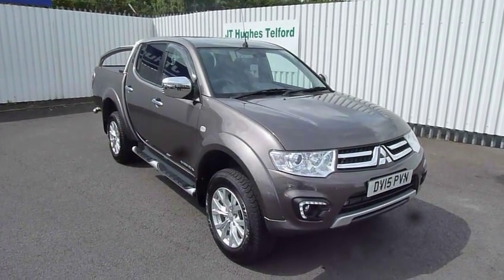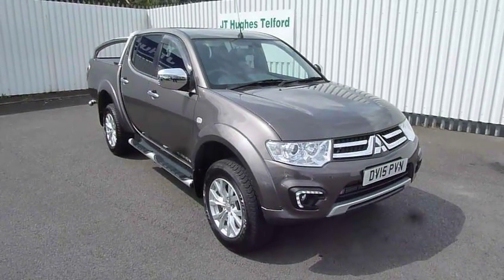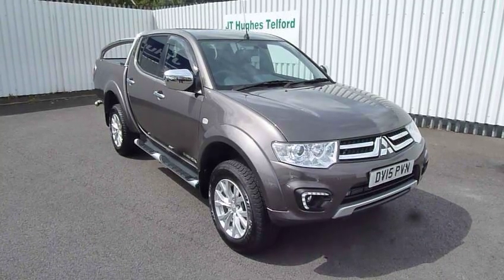Welcome to JT Hughes Mitsubishi in Telford. My name is Mark. Today I'm going to show you a Mitsubishi L200 double cab Barbarian.